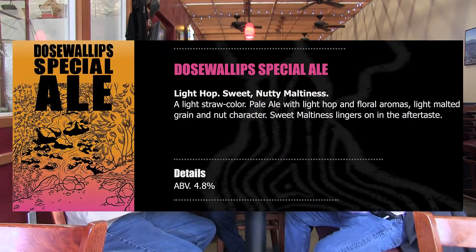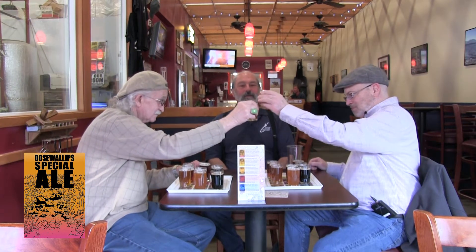Where shall we start? Might as well go light to dark. We can start with the Dosewallips. Dosewallips is a river on the Olympic Peninsula — an area I used to go hiking in before the slide. You could drive all the way up to the Federal Campground and there are trails going up out of there. This is a real life beer — a good session beer, goes well with food. It's got a mellow, malty character. It's not filling, not heavy, not high alcohol, but it's really pleasant.